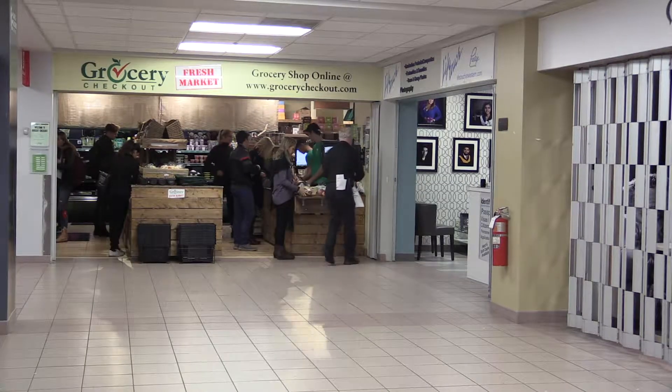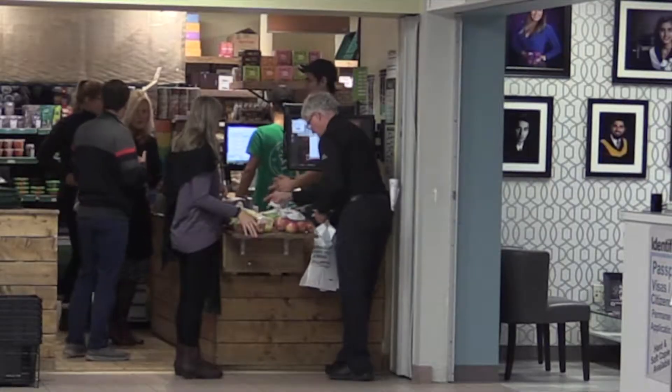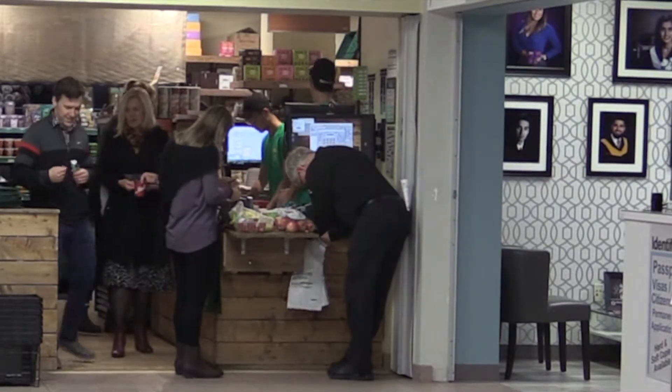Food insecurity is something that is so prevalent, especially among the student population, when you have to think about all the bills and all the things that students have to pay for. Food is also another thing and it's something that is often forgotten. When looking at the stats of food support services, you really get a sense of how needed it is.